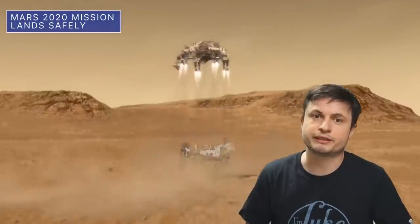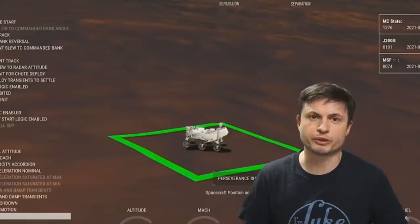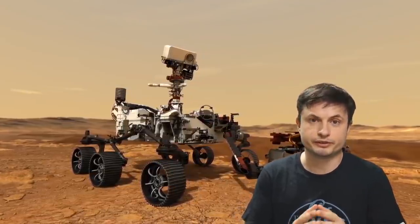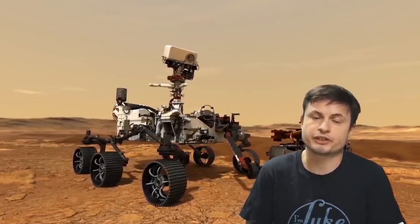Right now the rover is doing amazingly well — everything seems to be functioning. It's currently testing its systems and it's not going to be roving around for at least another week or so. It's also currently downloading all of the necessary software that's supposed to provide all of the guidance, and this will probably take approximately four days or so. But overall, everything seems to be working as expected and functioning perfectly.